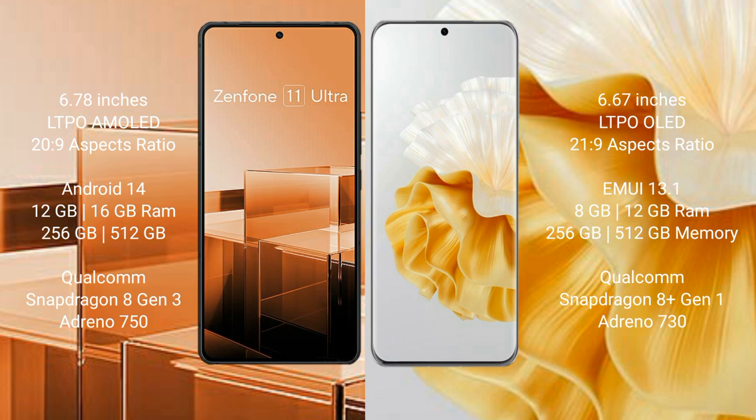Asus Zenfone 11 Ultra runs on the Android 14 operating system. Huawei P60 Pro runs on the HarmonyOS operating system. Asus Zenfone 11 Ultra comes with 12GB or 16GB RAM and 256GB internal storage.